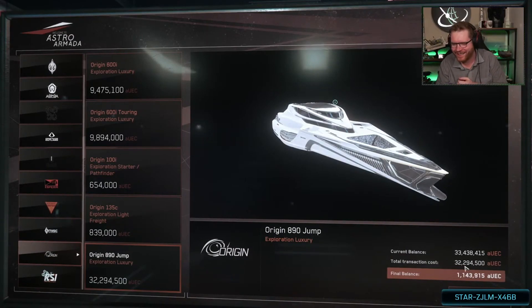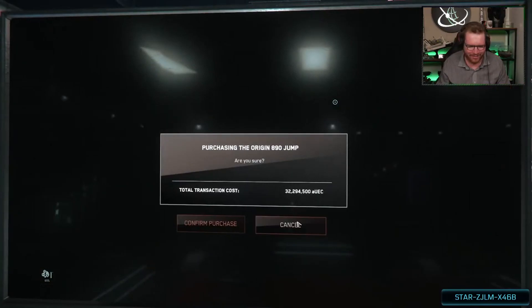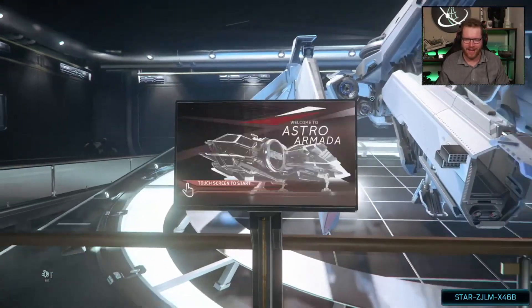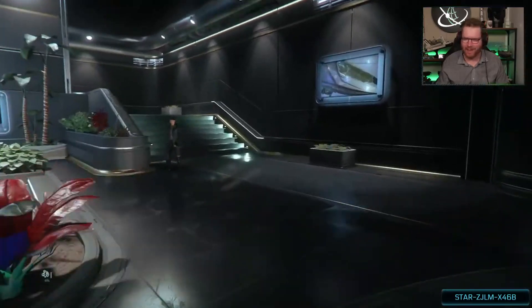It's a lot of money. Purchase ship. Confirm purchase. Don't crash now, server. Transaction succeeded. Oh yeah! Okay, come on, let's get back to the spaceport.